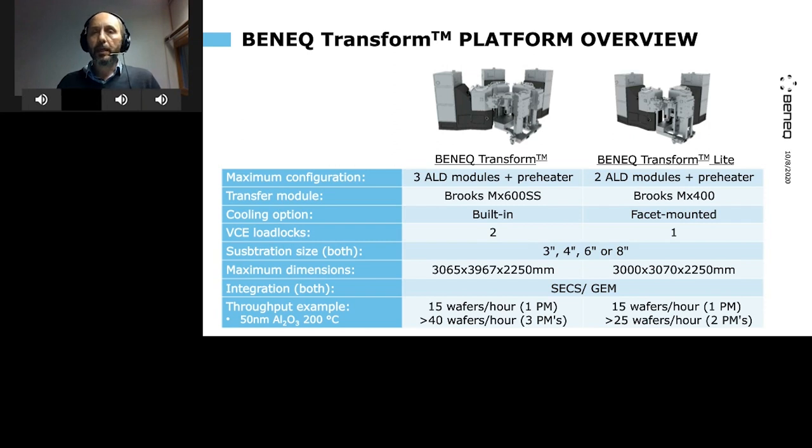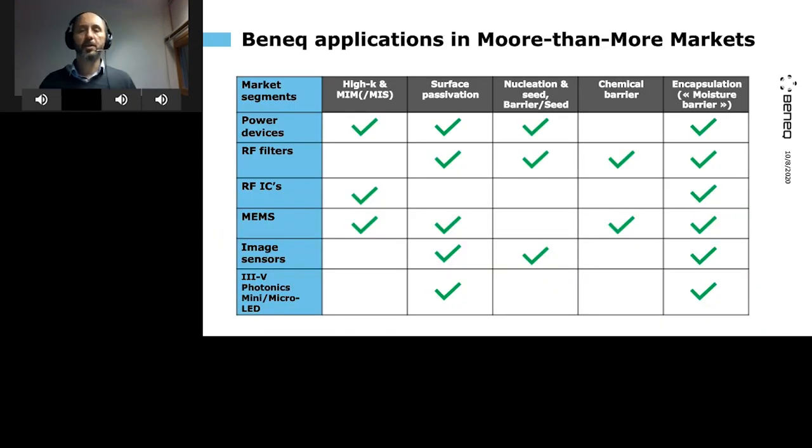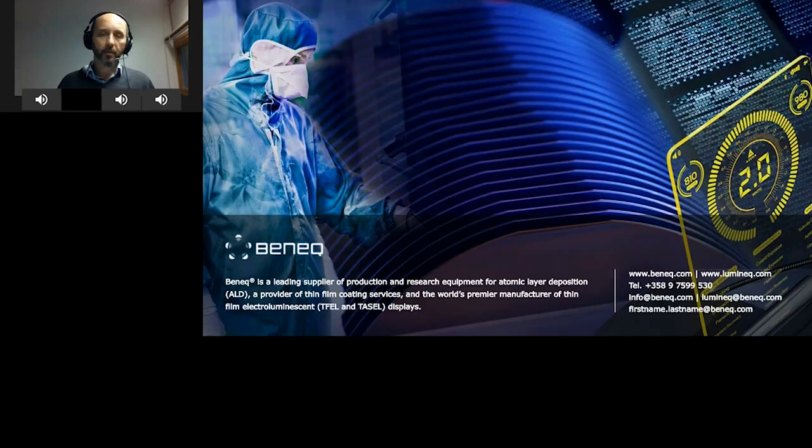For those getting excited about this technology, advanced memory and logic are the core area of the large market. In addition to CMOS image sensors, Beneq is active in growing markets such as power devices, RF filters, BAW resonators and photonics — which is now connecting very much with mobile phones too. For those markets we are providing films for high-K materials, passivation, nucleation seed, chemical barrier, and encapsulation, which is a very common thread across these different technologies. With that, I'd like to thank you for your attention and pass the torch to the next speaker — thank you very much.